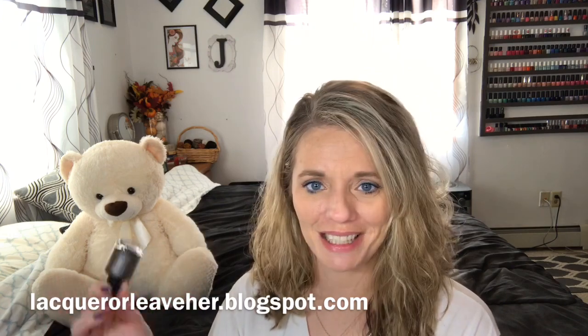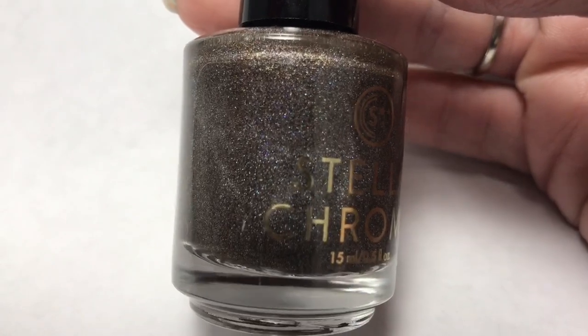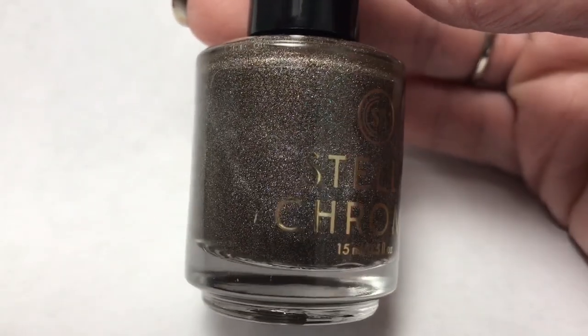The blog is called Lacquer or Lever — I love that name! This Stella Chroma Badass Beekeeper is an espresso holographic which is inspired by Courtney Hartman. I googled her and found out she is a singer. I'm not familiar with any of her songs, but I love this polish — very beautiful and very happy to have it.